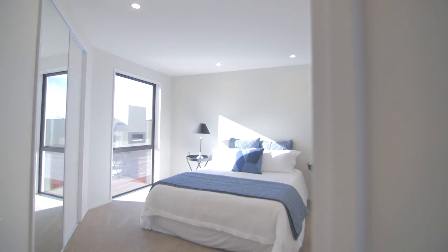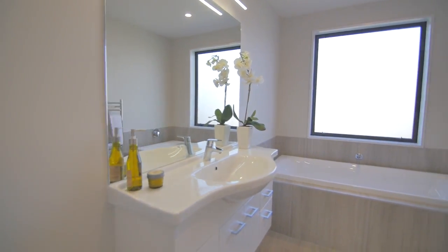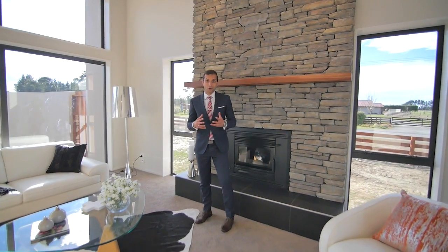Built by reputable West Milton builder and long-time local resident Scrag Howe, I urge you to explore this sanctuary of tranquillity and solitude. I'm Nathan Najib, looking forward to showing you through.